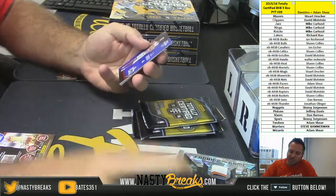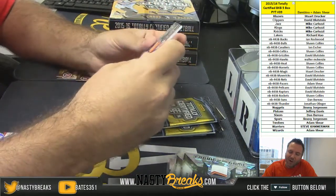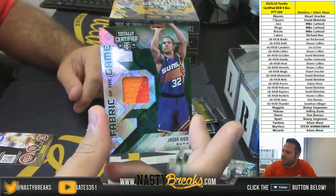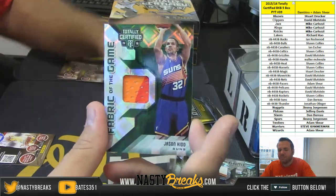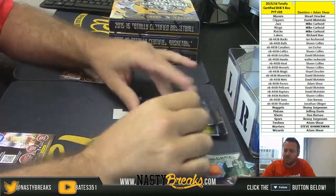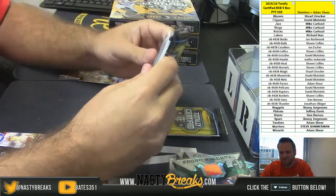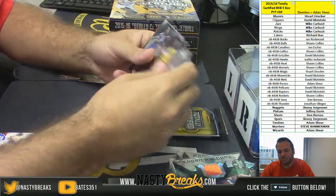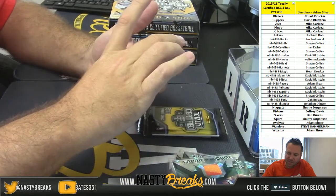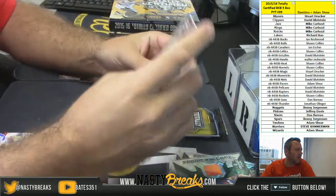Willie Cauley-Stein rookie for the Kings, JJ Redick for the Clippers to 99. We got another low numbered for the Suns — four out of five, green two-color patch, Jason Kidd, very nice. Kevin Looney for the Warriors to 99 and Tiago Splitter jersey for the Hawks numbered to 199. Hawks going out to Walter McKenzie.